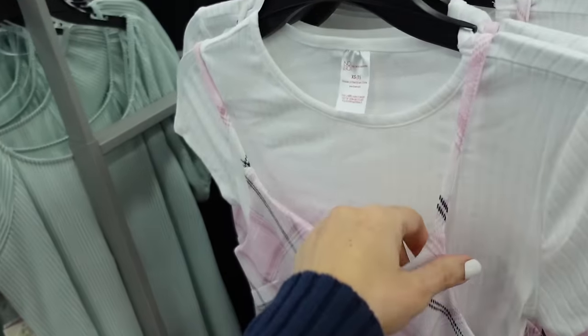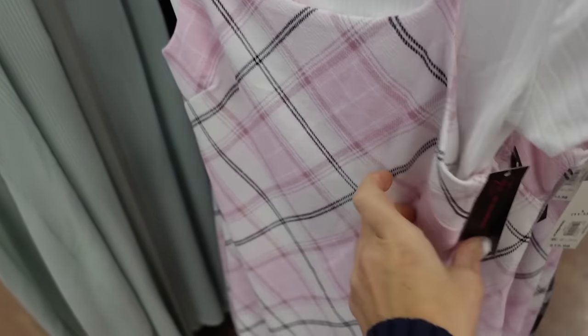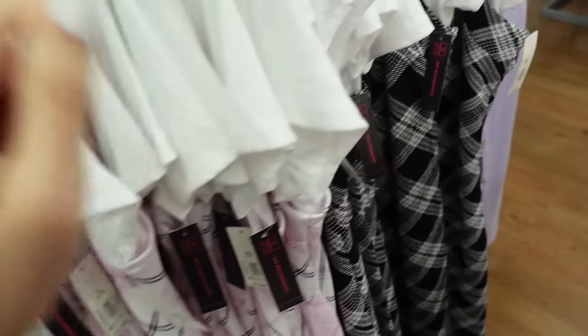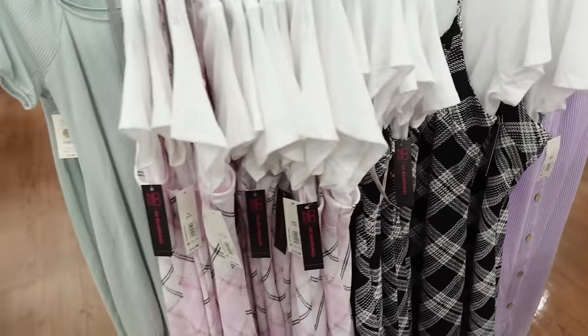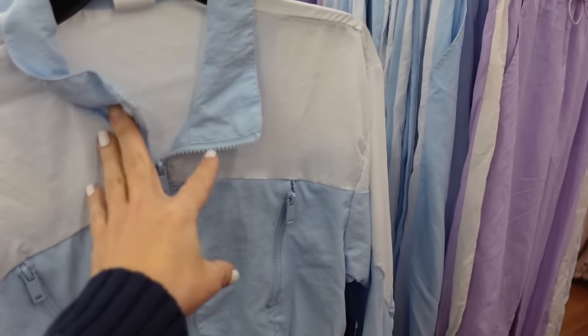Slip dresses with a crop tee from No Boundaries have a higher neckline, cap sleeve, shorter crop tee with the dress at midi length with a slit. Comes in pink and black, black and white plaid, and blue and white — the two pieces are $12.98.